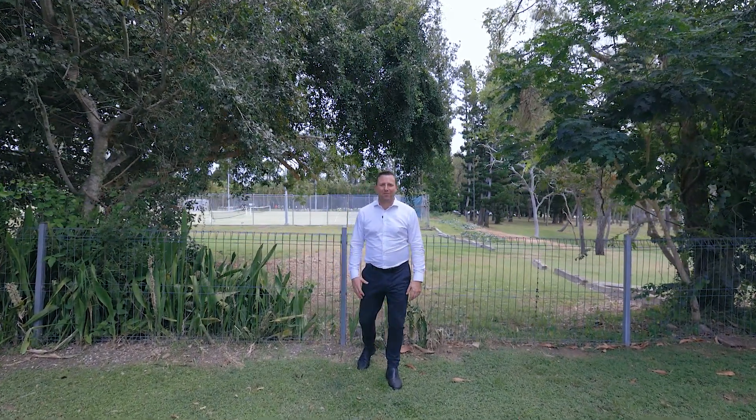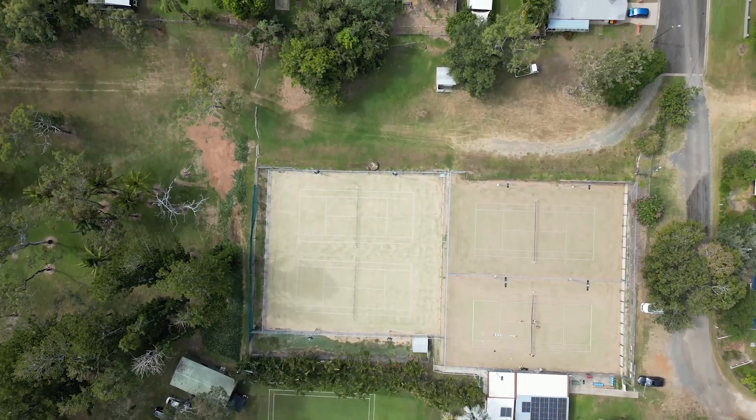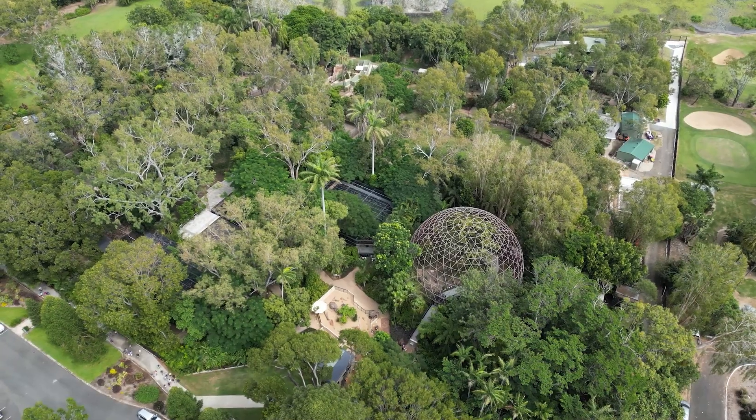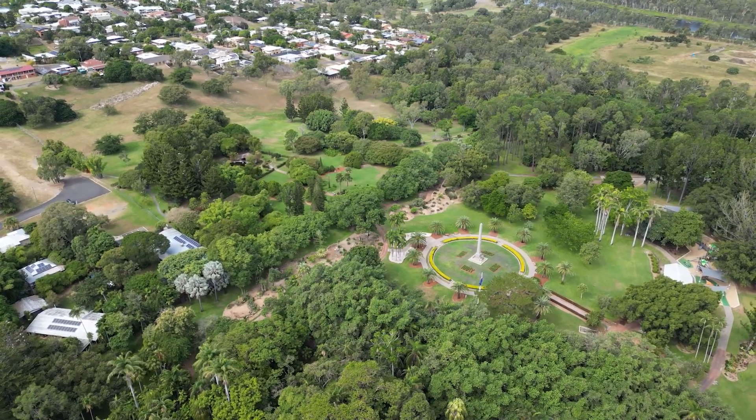If you're an outdoor kind of family, you're going to love this. Look how close we are to the tennis courts, bowls club, zoo, golf club, and the Rockhampton Botanical Gardens. This is an outdoor lovers paradise.